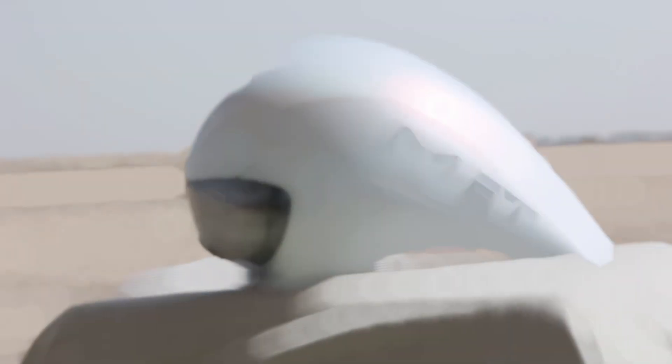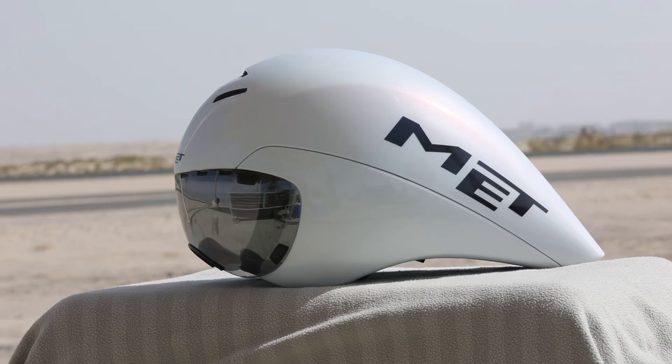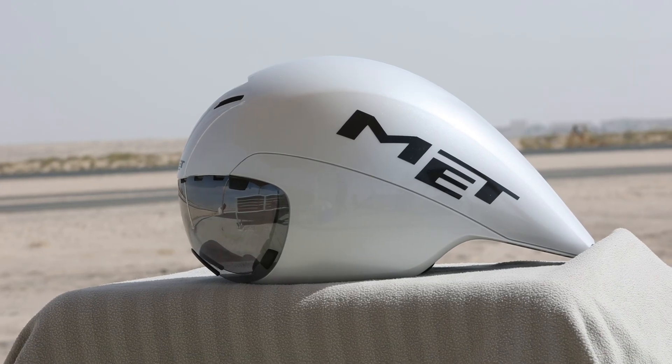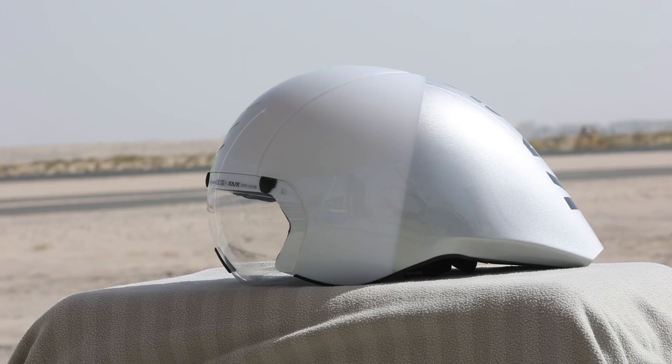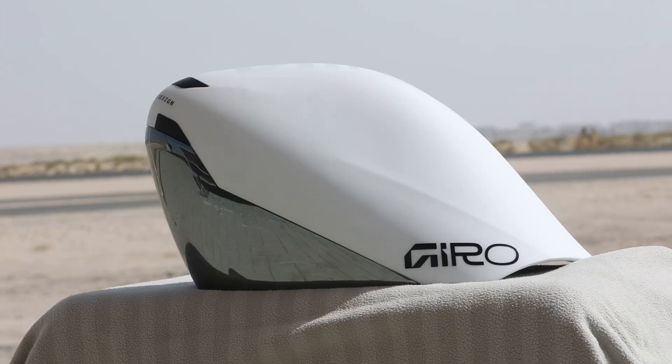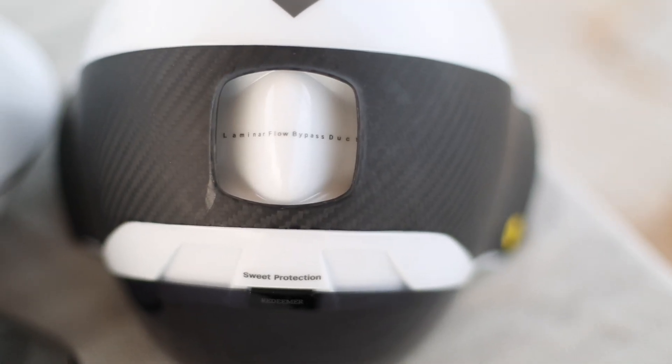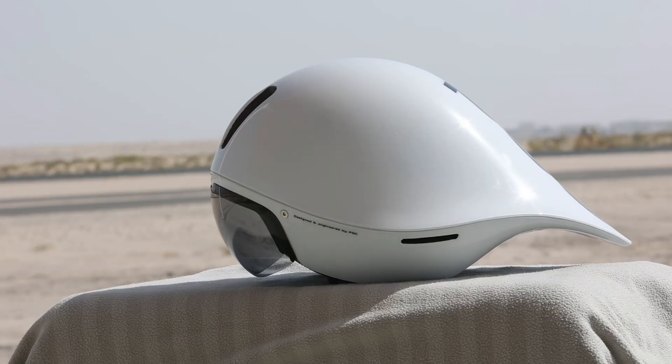Our selection for the day consisted of the following helmets: the Met Drone Generation 1, the Met Drone Generation 2, the Kask Mistral, the Giro AeroHead 2, the Sweet Protection Redeemer, and finally the Pog Tempor.